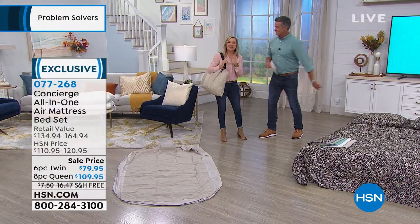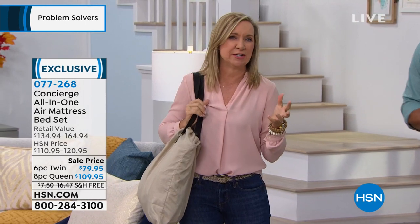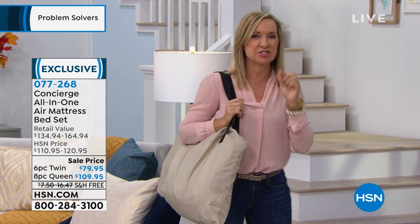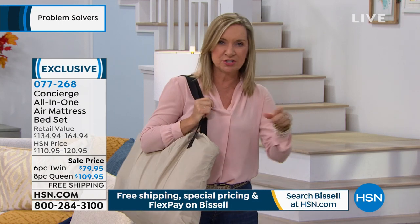It all comes in a bag — everything you need. I was doing the math on this because I've sold bedding here at HSN for over 18 years. You would spend this much just on the bedding that you're receiving, but you're also getting an air mattress with the built-in pump. So I'm going to walk over here and show you everything you get.